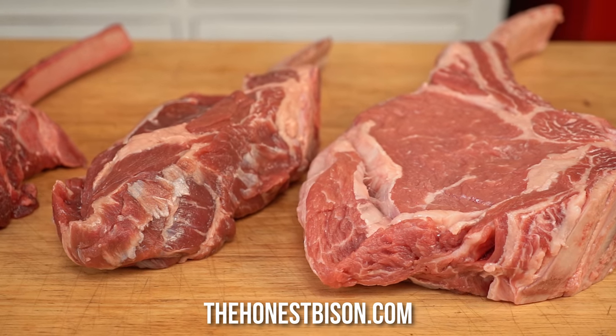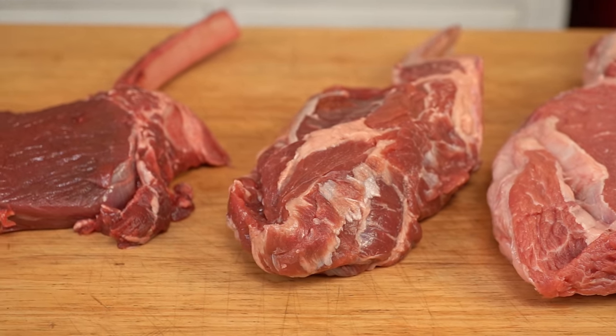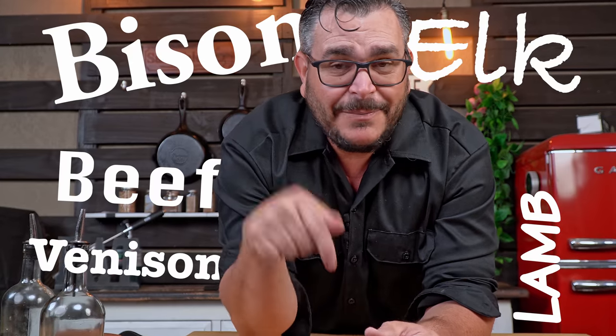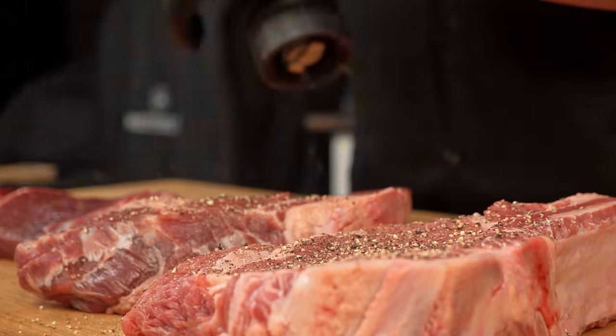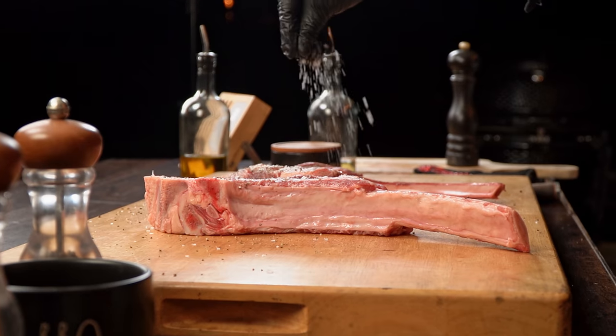I'm leaving a link in the description and a coupon code so you can save some money if you decide to give it a try. Just so you know, I will get a little kickback from it without affecting the price you pay. Today I'm cooking and comparing all this meat, but if you want to learn more about each steak or want me to cook any other cut from bison, elk, venison, lamb, or beef, let me know in the comments.